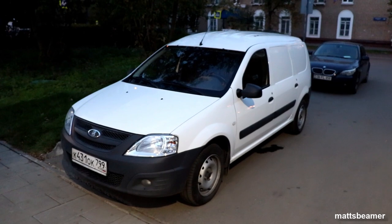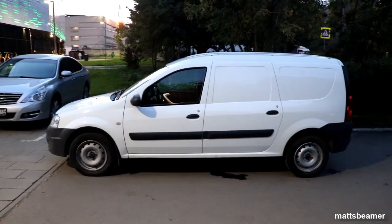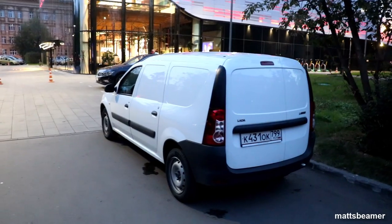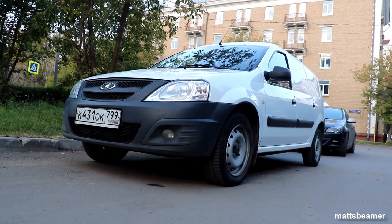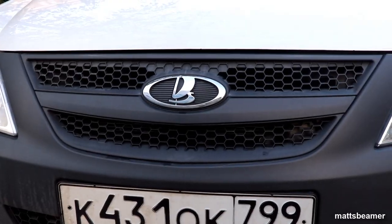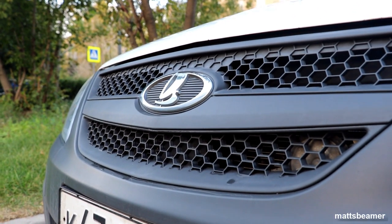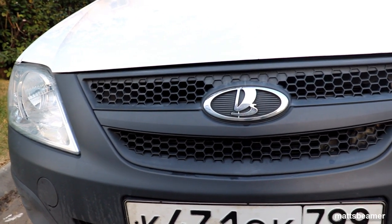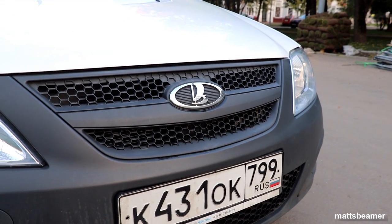In my opinion it is quite a decent looking van, especially when you compare it to the actual Dacia version. It won't win any beauty pageants but it's not bad. It's finished in glacial white. Starting at the front, you have the large Lada logo located on the grille which shows off the Viking ship proudly. The grille on this vehicle is the lower-end version, as some models have chrome and some are even colour coded.